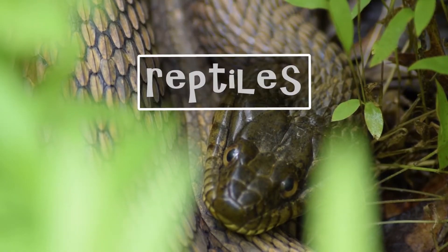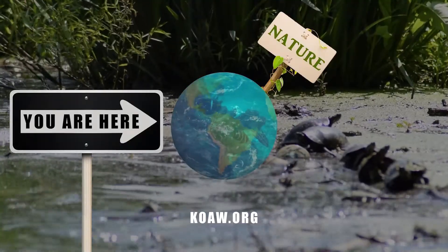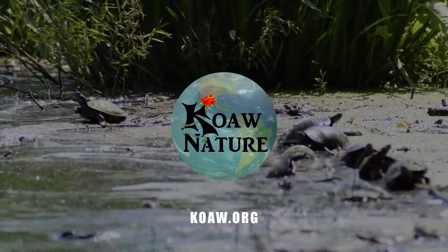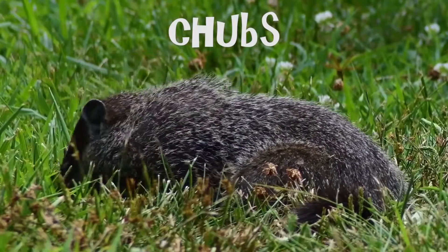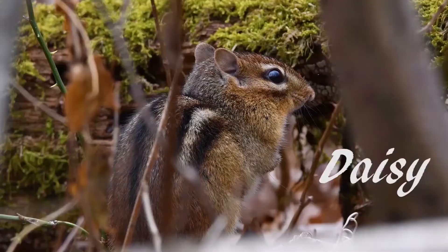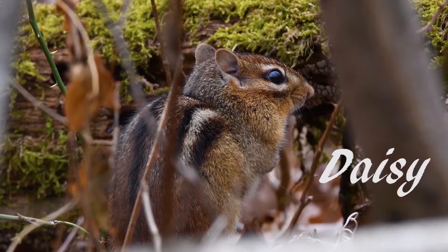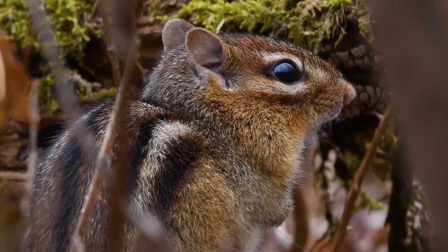Reptiles. Reptiles? Like snakes, lizards, and turtles? Yes. Alrighty then, let's go over five reptiles found in our neck of the woods. Hello, human people. I am Chubbs — yes, the gorgeous groundhog you see right there. And that is Daisy. She'll be tossing up Koa's footage as we move along. Hello, human people. Okay, Daisy, toss up the first reptile.